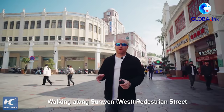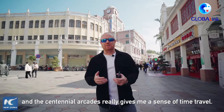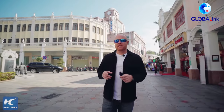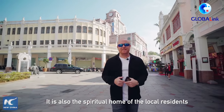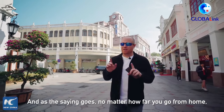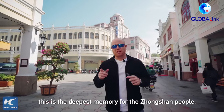Walking along Sunwen Pedestrian Street and its Centennial Arcade really gives me a sense of time travel. It is a historical mark of the city and it carries the nostalgia. It is also the spiritual home of the local residents as well as overseas Zhongshanese. And as the saying goes, no matter how far you go from home, this is the deepest memory for the Zhongshan people.